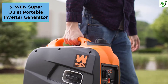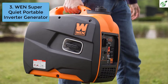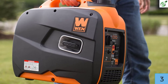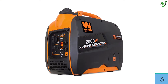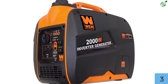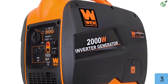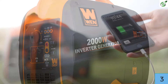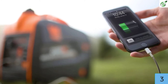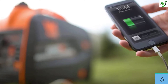Number 3: WEN Super Quiet Portable Inverter Generator. WEN is yet another respected brand of powerful yet affordable portable generators, and their 56200i Super Quiet 2000W Portable Inverter Generator is one of the deals of the year. We selected it in third position because of its amazing specifications. The generator is known for its extremely quiet operation — according to the US Department of Health and Human Services, its sound is comparable to a normal conversation. The device is compliant with EPA3 and CARB norms and features a 79.7cc 4-stroke OHV engine.